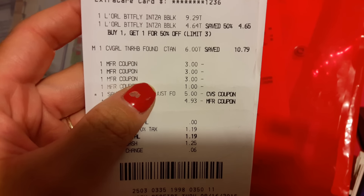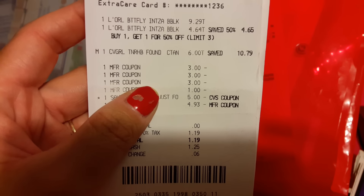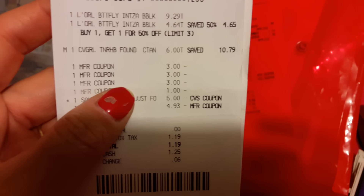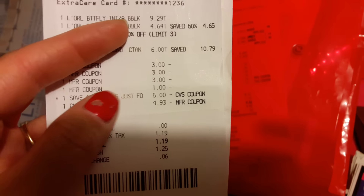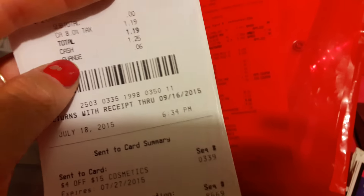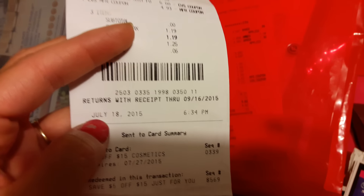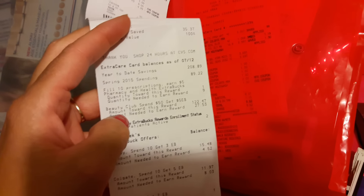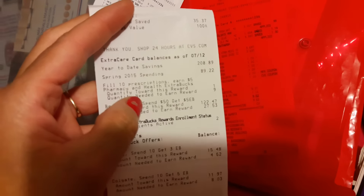Let me pull one from the back to check the date. This was a L'Oreal hair dye deal with a CoverGirl foundation — looks like I had an ECB and my subtotal was zero. The date was July 2015 — that's when I started couponing. This might have been one of my very first or second or third week doing it. You can see my year-to-date savings on the receipt.